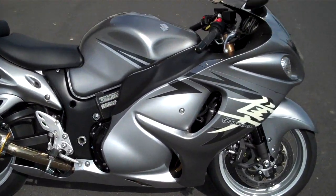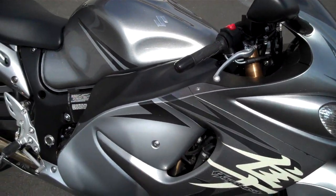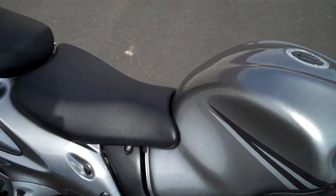Hi, I'm Tyler from Experience Powersports and here we have a pre-owned 2009 Suzuki Hayabusa. It's got right around 2300 miles on it.